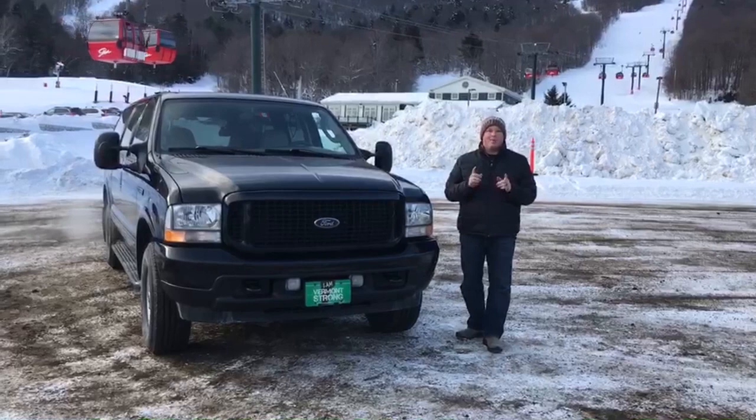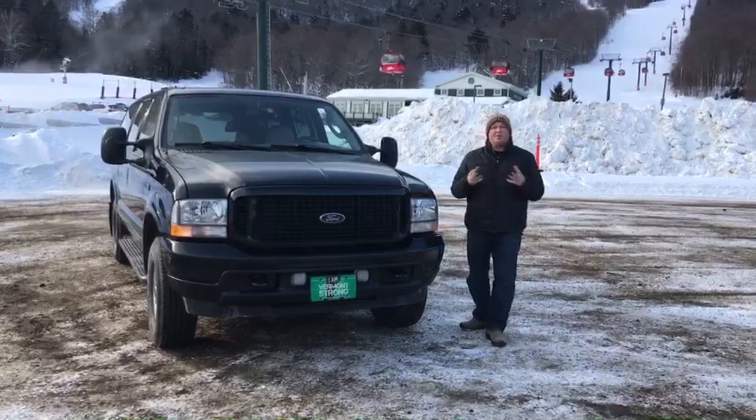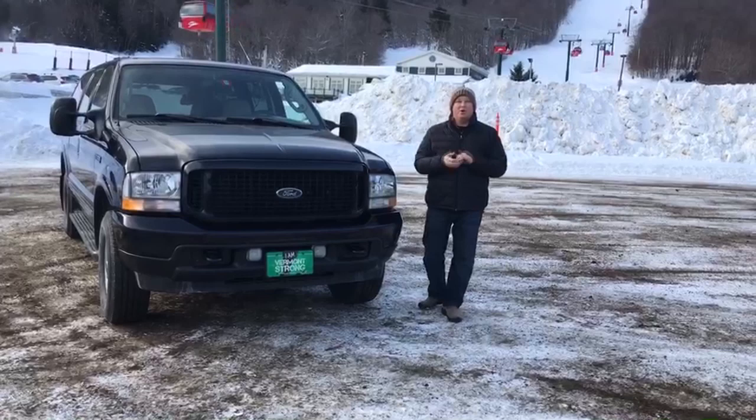Back in the 90s, the Ford Expedition was their answer to the Chevrolet Tahoe. It was about the same size, but it was a bit small to compete with the Chevrolet Suburban. In the year 2000, Ford sought to remedy that with the Ford Excursion. And of course, since as we all know bigger is better, this car was bigger than the Suburban.